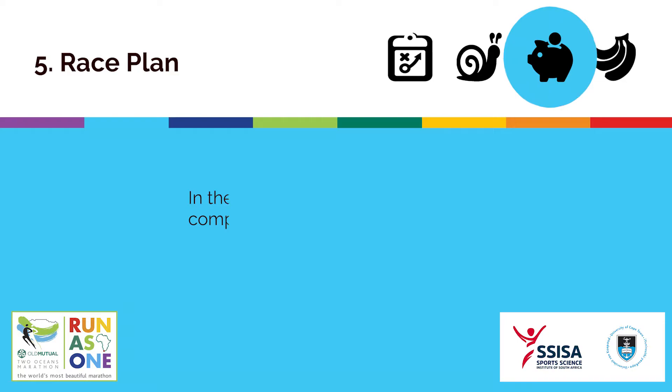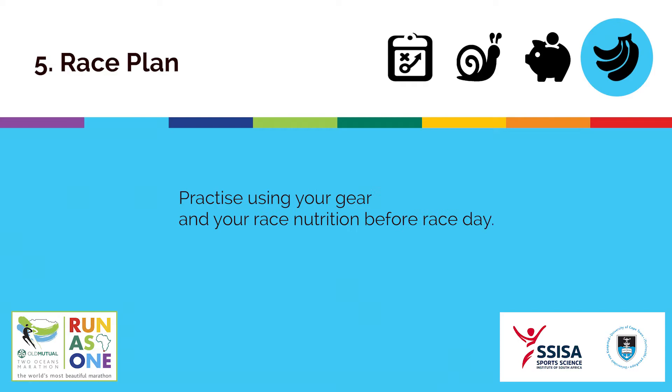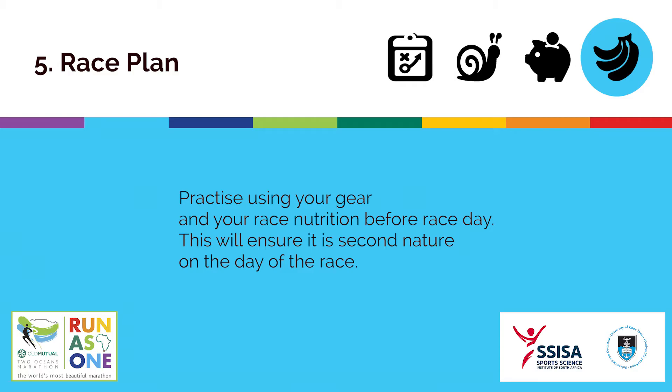Don't run the first half of your race too quickly. In the 56km, the first half is very flat compared to the second half, so you will need to conserve energy to tackle the hills in the second half. Practise using your gear and race nutrition before race day to ensure it is second nature on the day.